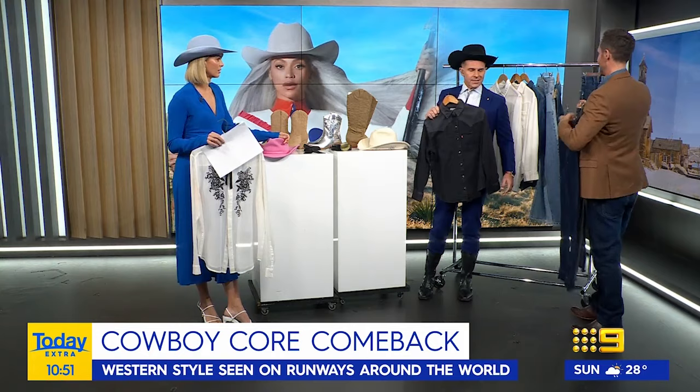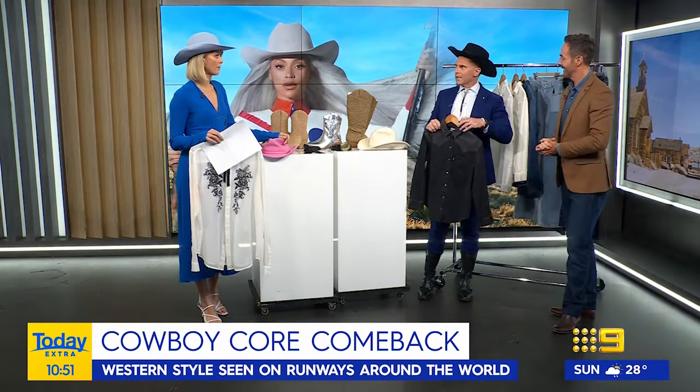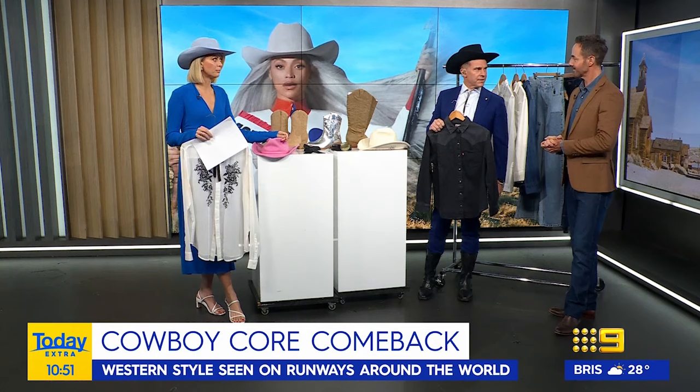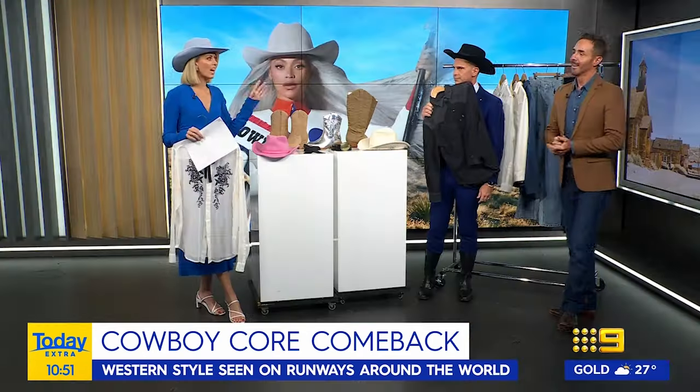The thing about Levi's is that when I got some recently, they felt a bit retro and a bit chic. And the cost of Levi's — mate, it's so affordable, it's such a good price point. So if you're doing a cost-of-living version of this, you can go op shopping, go to Levi's, and go for Beyoncé.